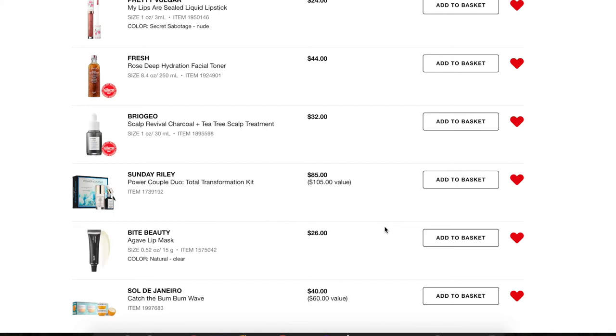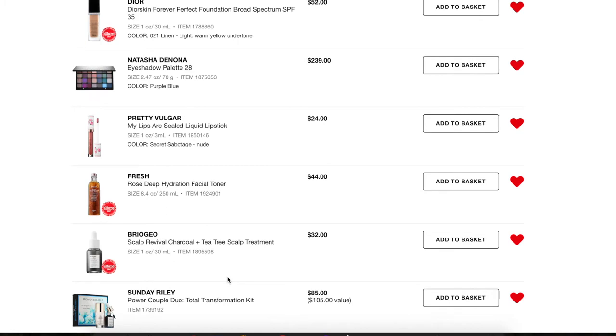Next, the Bite Beauty Agave Lip Mask — I'm going to take this off too. I had a sample and really liked it, but I don't want to pay $26 for what is essentially a nice lip balm. Next, the Sunday Riley Power Couple Duo — I already bought this and used up both samples. I was thinking about buying the kit again but I already bought the full size Luna Sleeping Oil, so I don't need this on my loves list anymore.